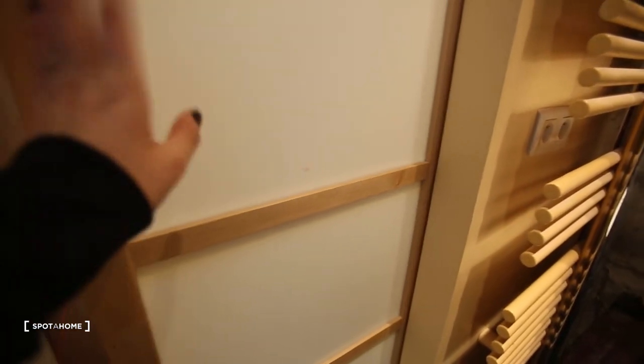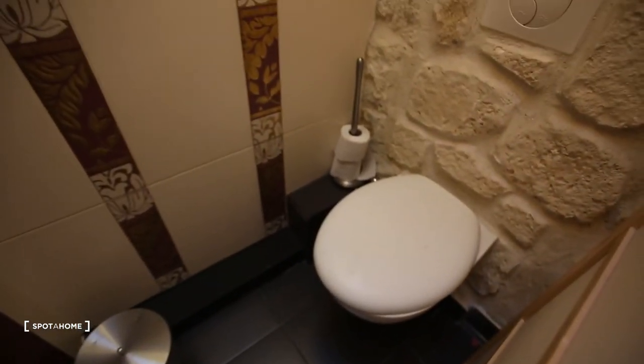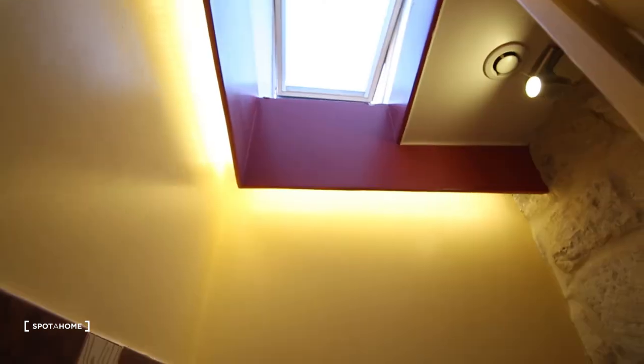And then you continue into the bathroom with a shower, sink, and a toilet that you can close with a little pocket door. There is a window there and also some natural light coming in — that's really nice.